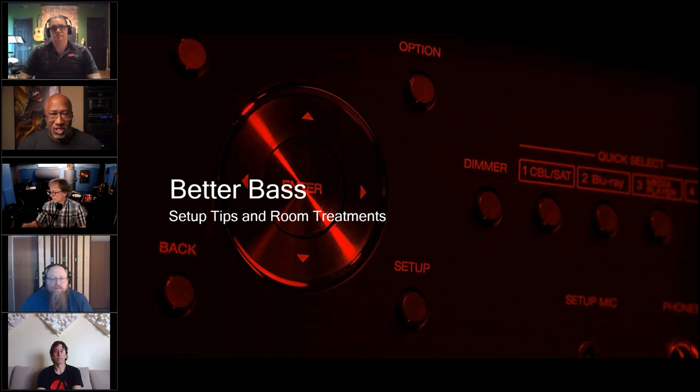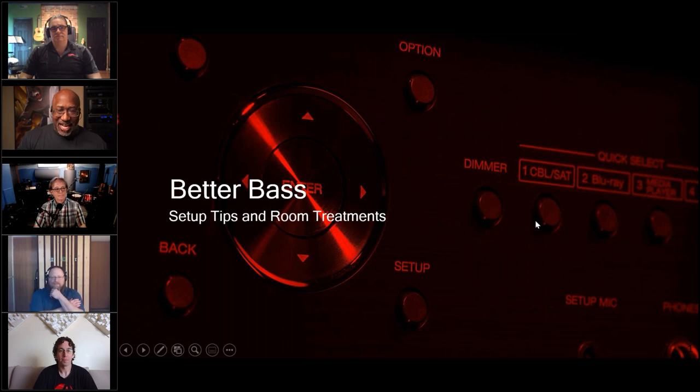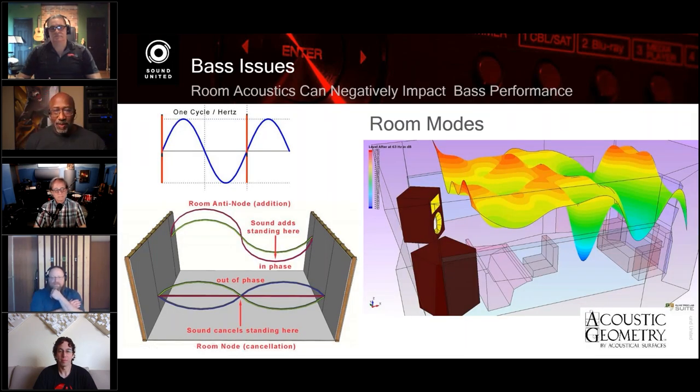Not only can you have reflections, your room can also affect your system's frequency response. Scott's team goes out and builds the perfect speaker with very even frequency response — it works — and then you put it in your room and that's not what you get. So John, can you talk about what a node is and how that actually happens?